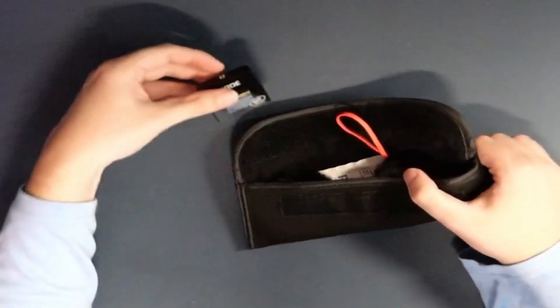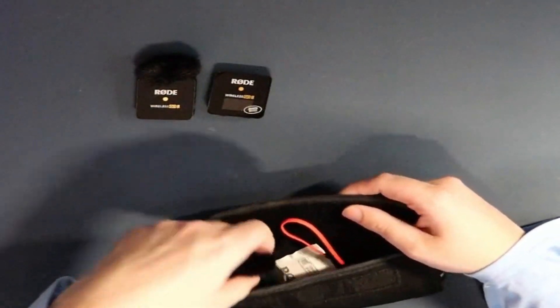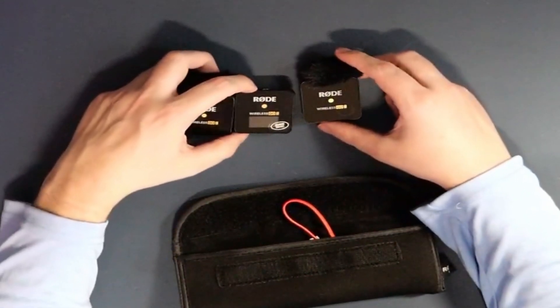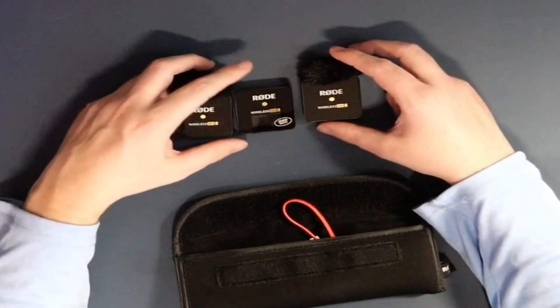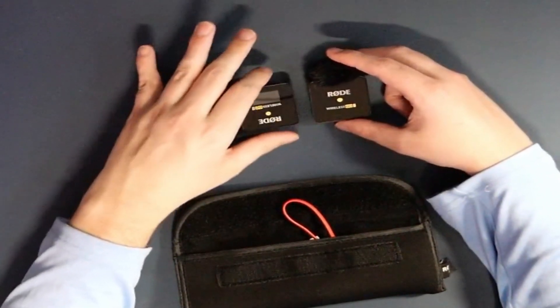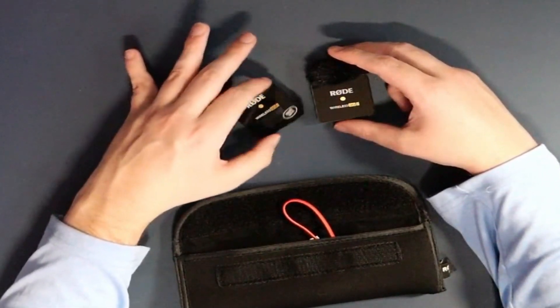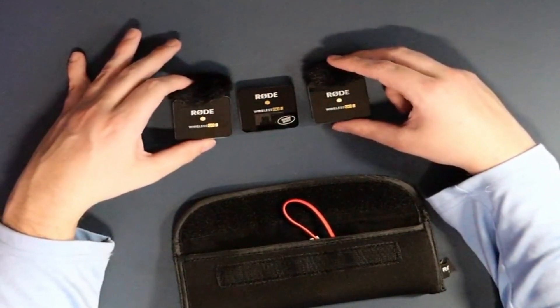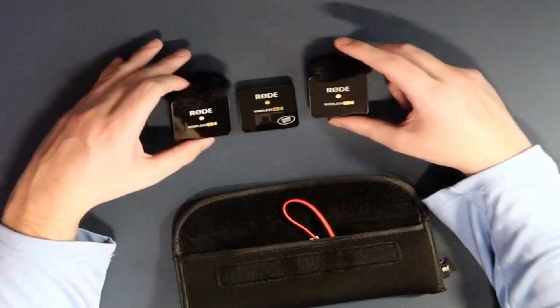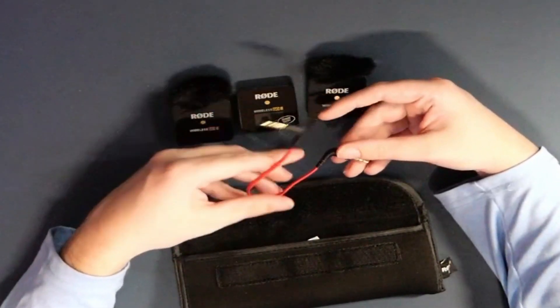Next is my Rode Wireless Go 2. I'm going to be using this popped onto the side of my camera as I roam around, to capture any special moments. It's got a couple of wireless microphones and a little wire to plug into the camera.